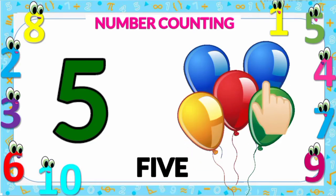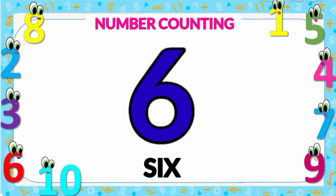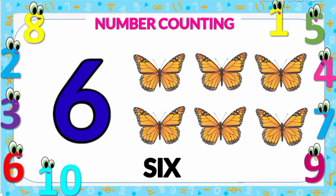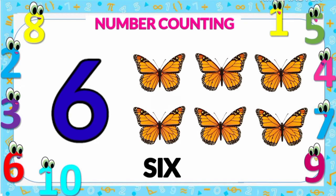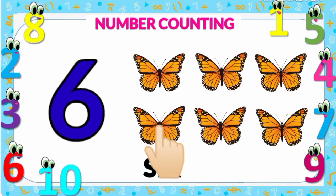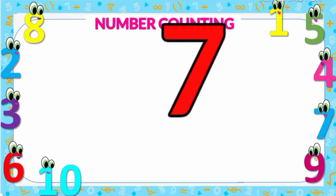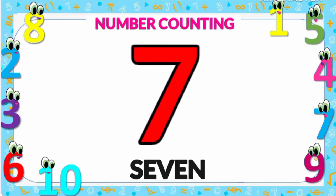Four and five. Number five. Number six: six butterflies — one, two, three, four, five, and six. Number six. Number seven.